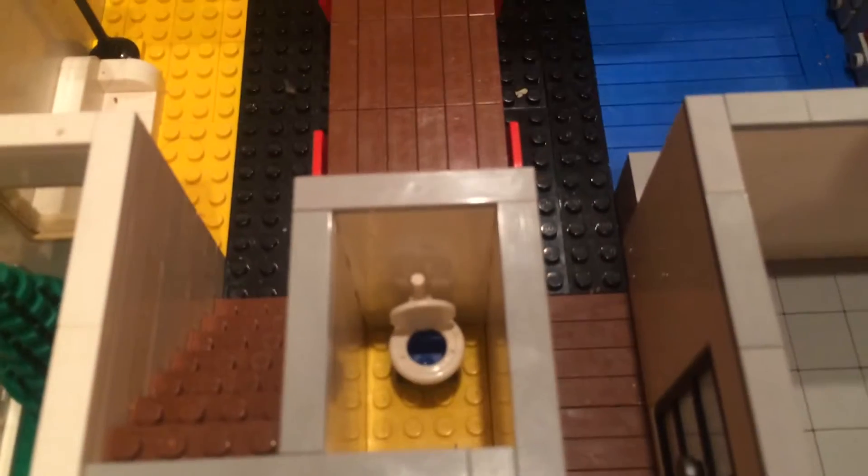Here's the laundry room — just got a trash can, a washer/dryer combo, and a sink. And here's the little bathroom behind there, with just a toilet, a sink, and a trash can.